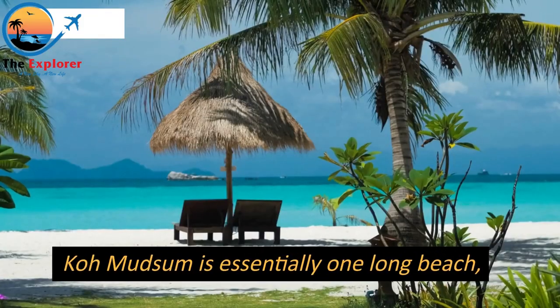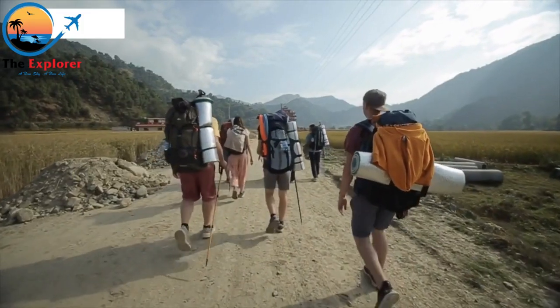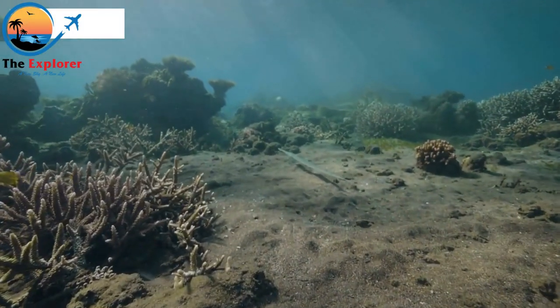Koh Mudson is essentially one long beach, although certain parts of it are unhygienic. Additionally, there is a pearl farm that is open to tourists right offshore, as well as a dead reef that makes swimming difficult.